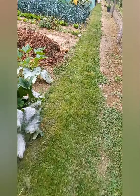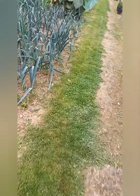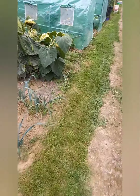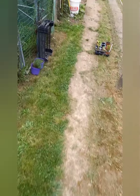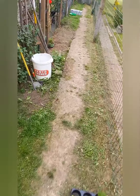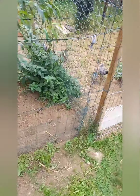On va aller voir les lapins, parce que tout à l'heure en venant, j'ai vu que la fauve de Bourgogne avait préparé son nid, alors qu'une heure avant il n'y avait rien du tout.